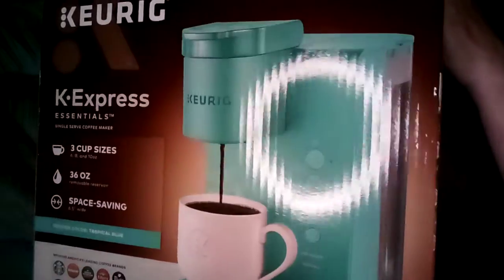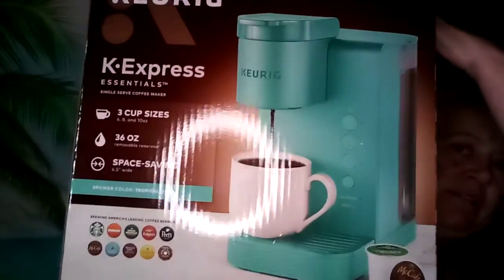It's the K-Express Essentials single-serve coffee maker, and the color — I think they said it's tropical blue. That's it! And it matches my backdrop perfectly.